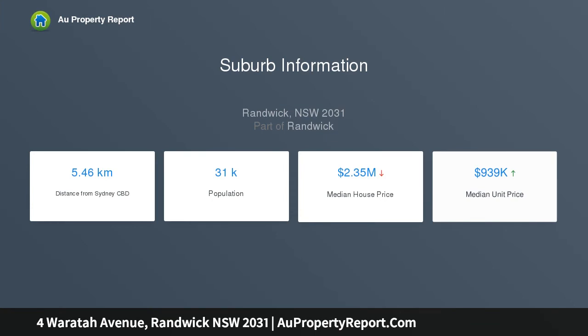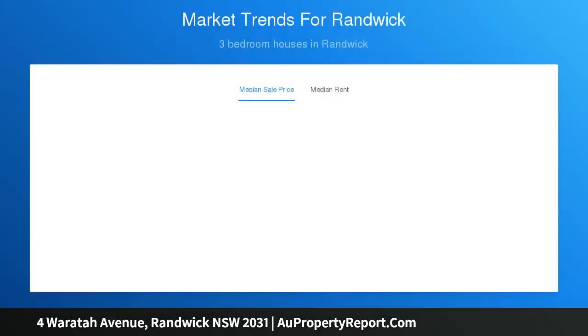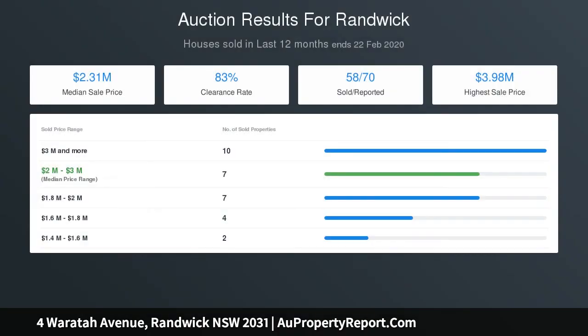It is within a stroll of the new light rail, shops, public transport, and the picturesque Centennial Parklands. Features include sleek open plan living and dining lit by a spectacular glass ceiling area, and a generously sized stone kitchen equipped with gas appliances and ample space.